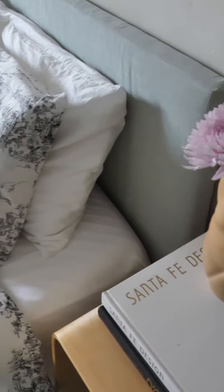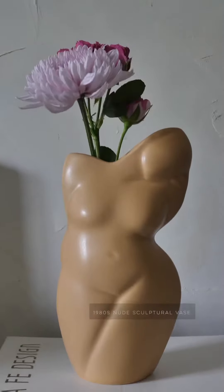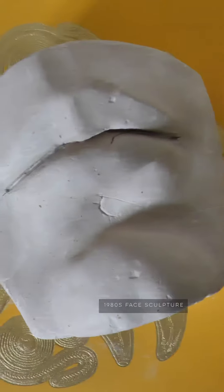Hi everybody, welcome back to my home. Today I'm going to share with you three tips on how to create a tranquil bedroom. Even though I love being surrounded by my vintage collection, I do enjoy keeping my bedroom to a minimum.